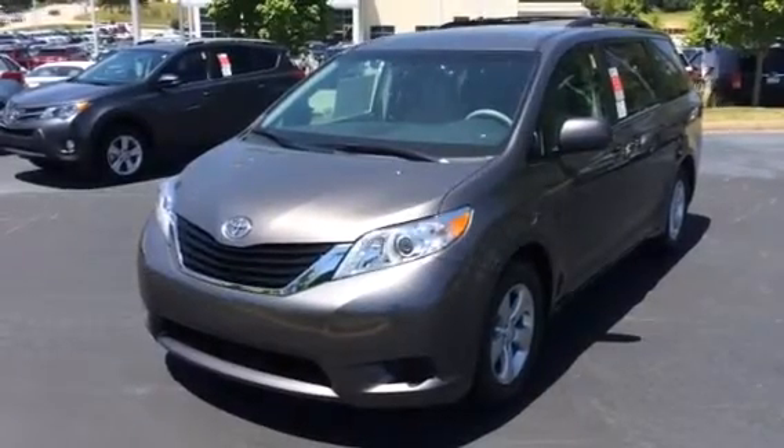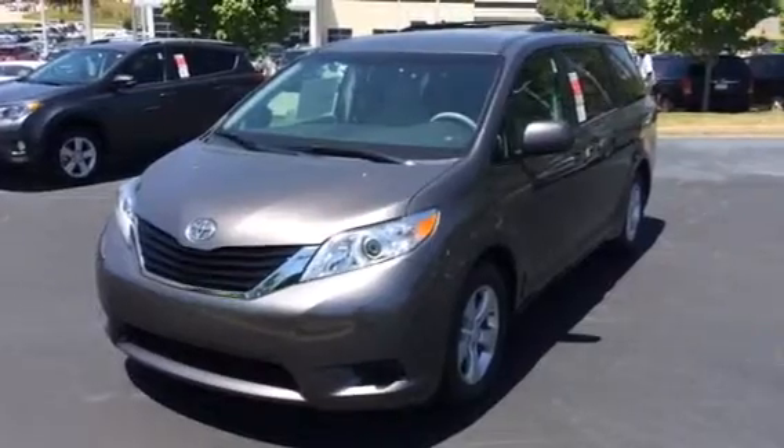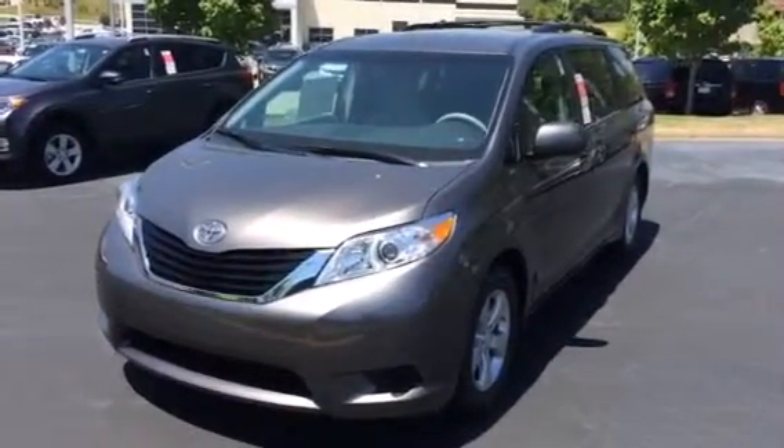Ms. Johnson, good afternoon. This is Bobby Sabia here at LaGrange Toyota. I want to take a minute here and just walk you around one of our new 2014 LE Sienna models.